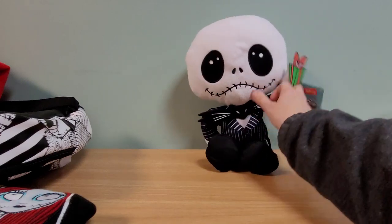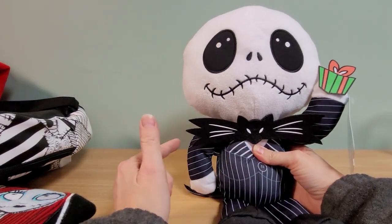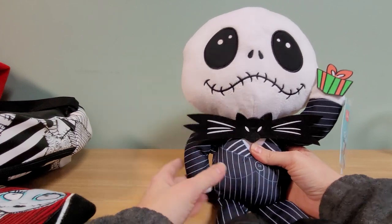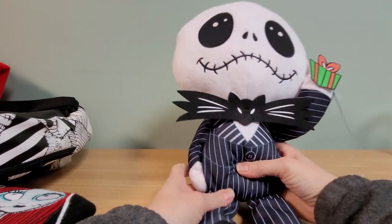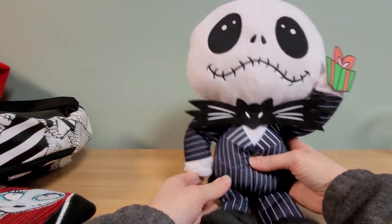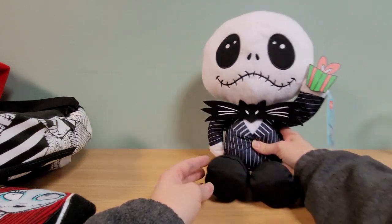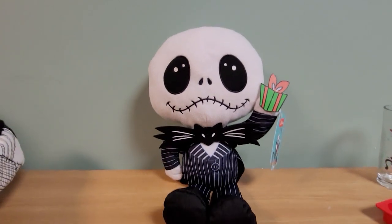Oh I also got this plush! This one came out of a bin of plush — it had Stitch and Mickey, Minnie, and lots of different characters in it. But this is Jack here holding a green present, and he does have his coattails and his bow tie. He's got kind of a little cutesy look to him.